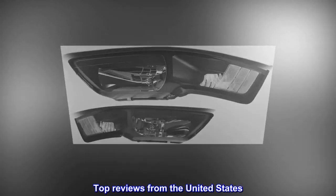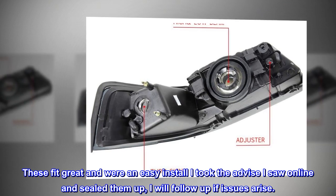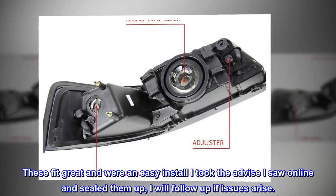Top reviews from the United States. Great fit and value: These fit great and were an easy install. I took the advice I saw online and sealed them up. I will follow up if issues arise.